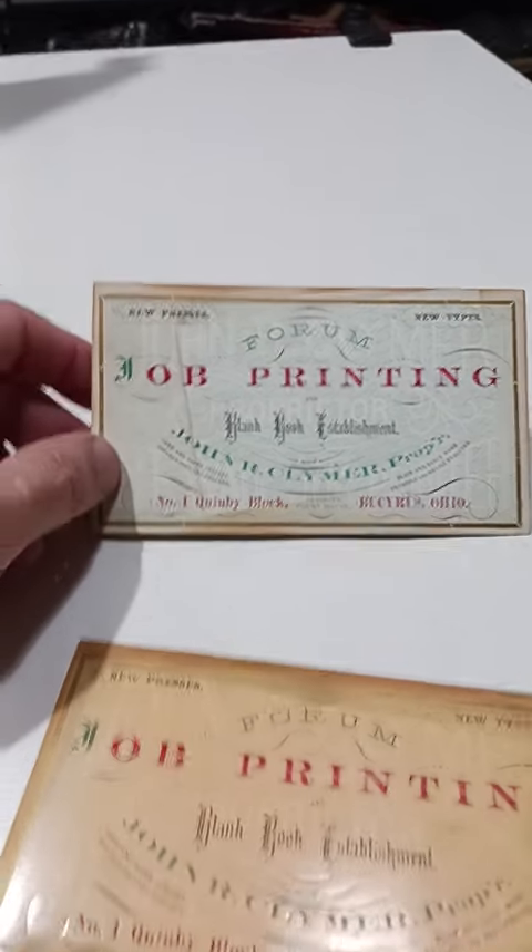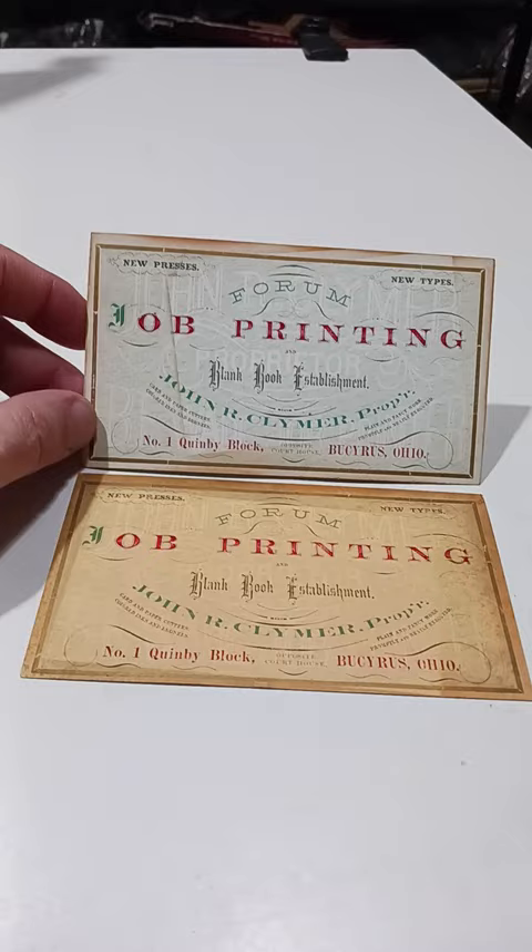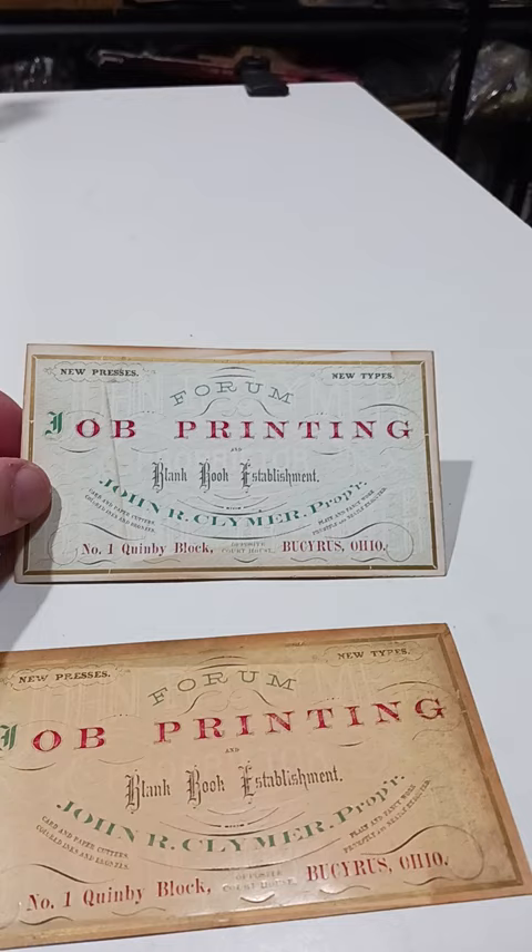Here is a couple of excellent purchases. I have about a dollar a piece into these. These are two basically Victorian trade cards from the 1870s or 80s from a printing company in Ohio.